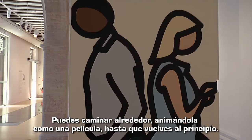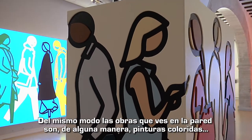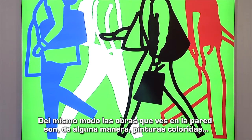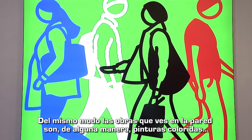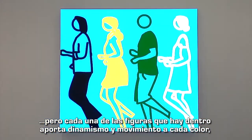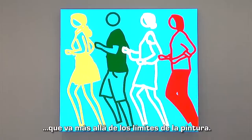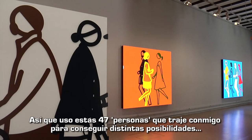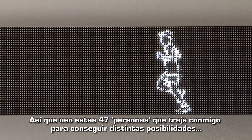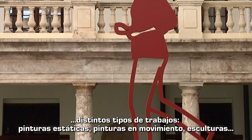You come back to the beginning, and in a similar way the paintings you might see over on the wall next to us — these are color field paintings in a sense, but each of the figures within it brings a dynamic, a movement, and a different color across the field of painting. So I've used these 47 people who I've brought with me to make various possibilities, various types of works.